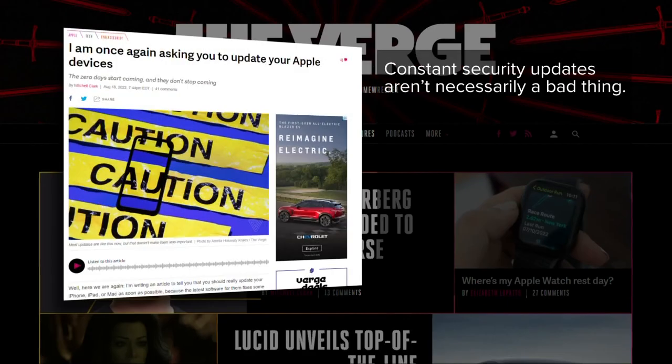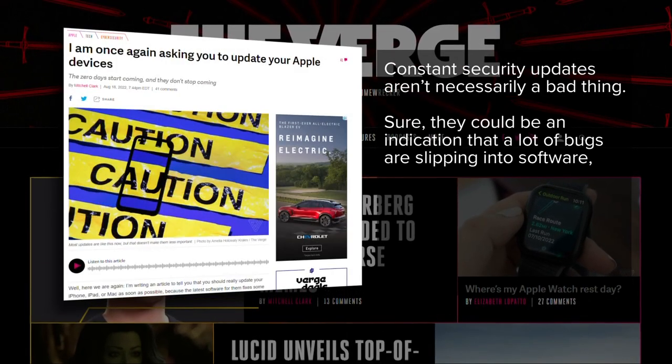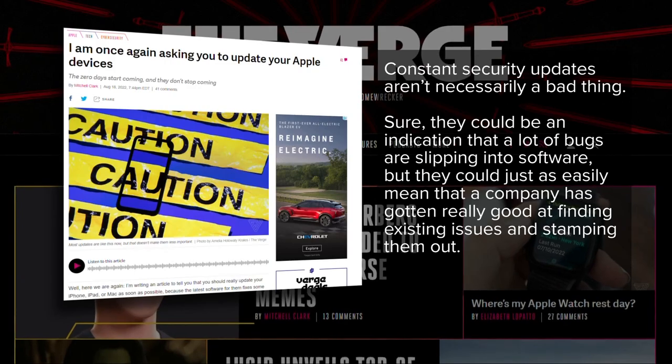Then congratulations — you're protected until the next security update. As the tech website The Verge puts it, constant security updates aren't necessarily a bad thing. Sure, they could be an indication that a lot of bugs are slipping into software, but they could just as easily mean that a company has gotten really good at finding existing issues and stamping them out. So why not update your phone now?